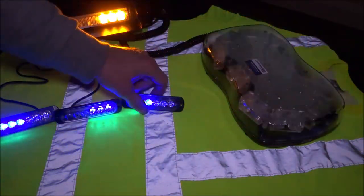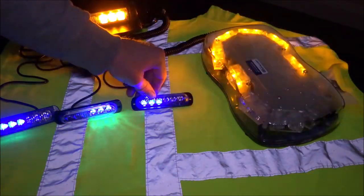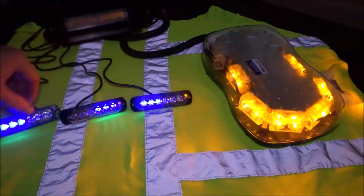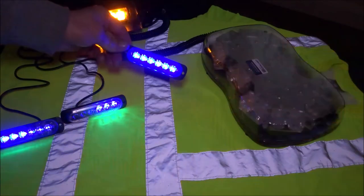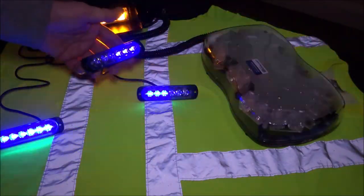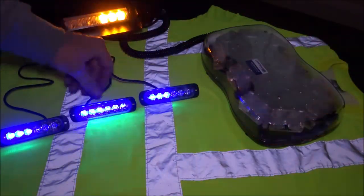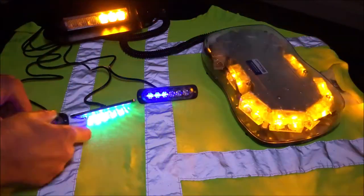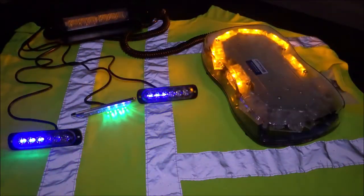It is illegal under road traffic laws to show any blue light from a vehicle, as motorists may find they're distracted or think an emergency vehicle is coming behind them. Blue strobes are available on eBay and Amazon — don't put them on your vehicle because you will get arrested. I used these blue ones in this video only to demonstrate quality versus poor quality.